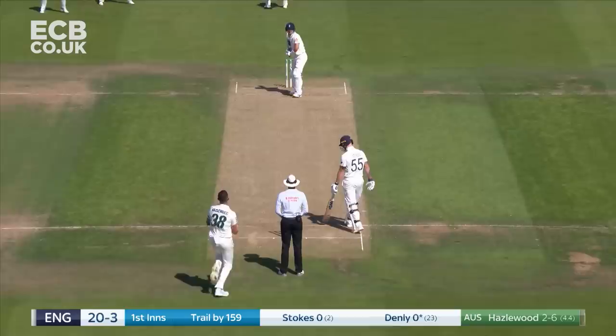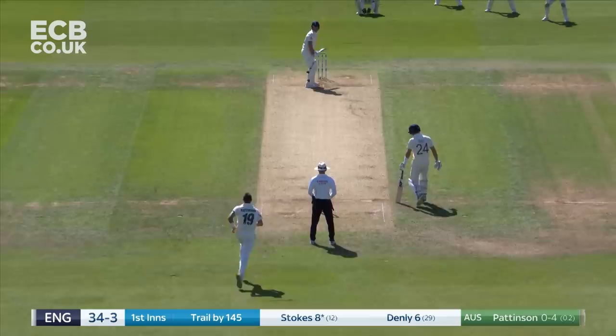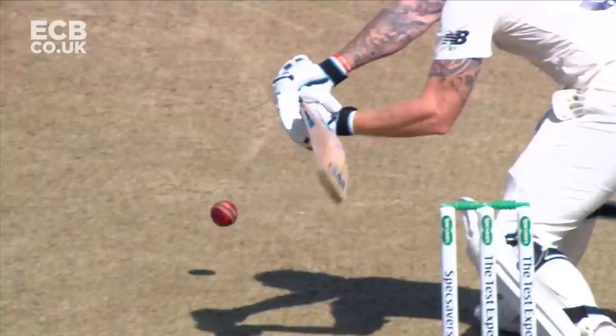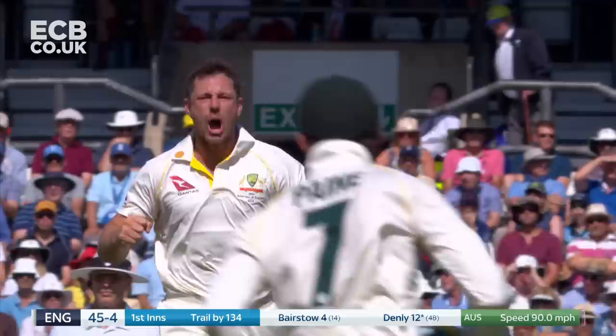Finally, Joe Denly gets off the mark, and he does so in good style. Edged and gone — a wide-ranked delivery from James Pattinson, and Ben Stokes has reached for it. Nick gone, it's another one. Australia strike again, they get the fifth wicket.